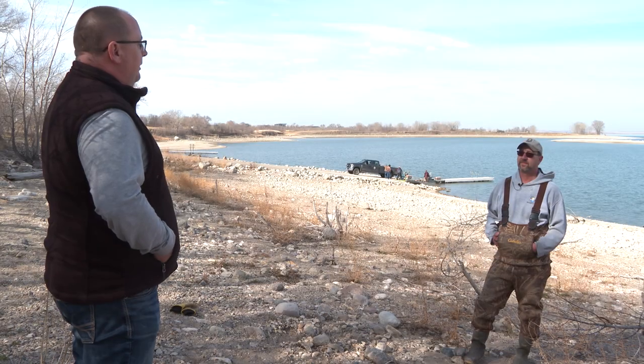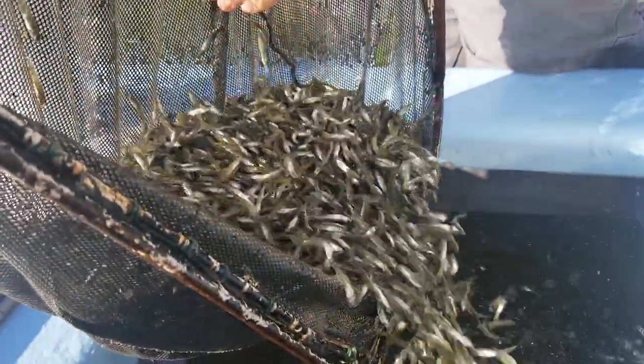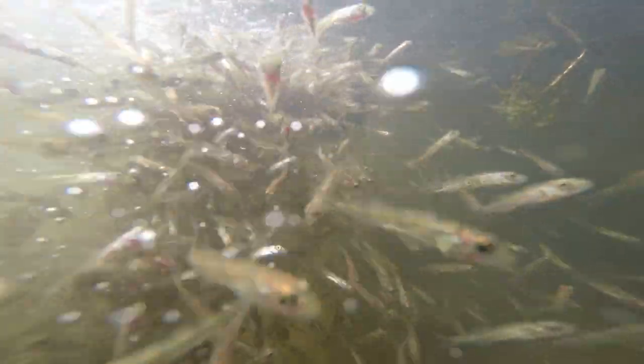The hatchery plays a key role in all this production. It's a partnership — we do the field work, bring the eggs back, they raise the fish for the citizens of North Dakota, and we stock them back out. The state of North Dakota doesn't own any of its own hatcheries, so we work in cooperation with the Fish and Wildlife Service to meet what has been record demands for walleye fingerlings across the state over the last quite a few years.